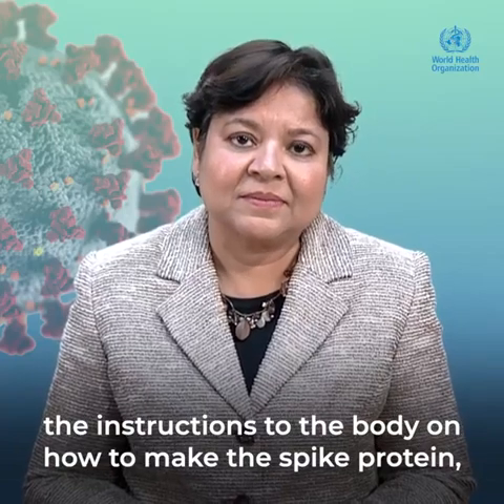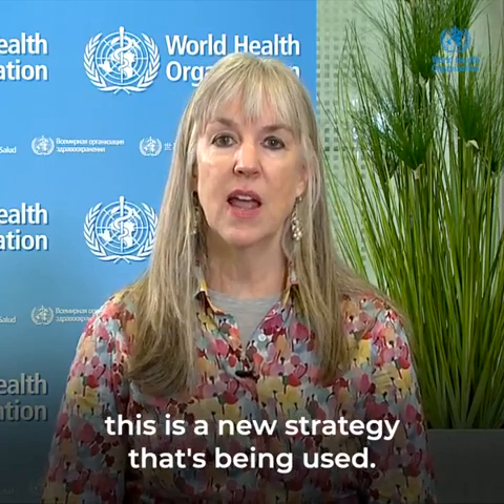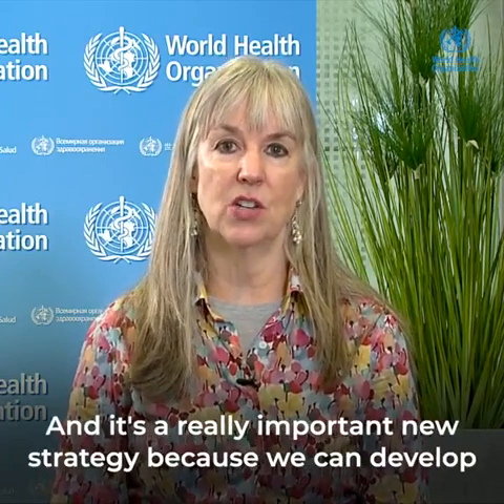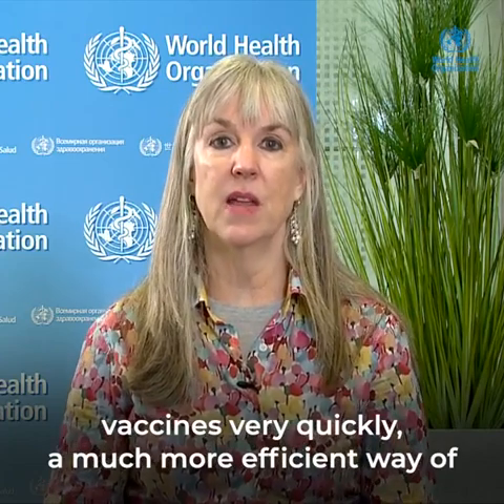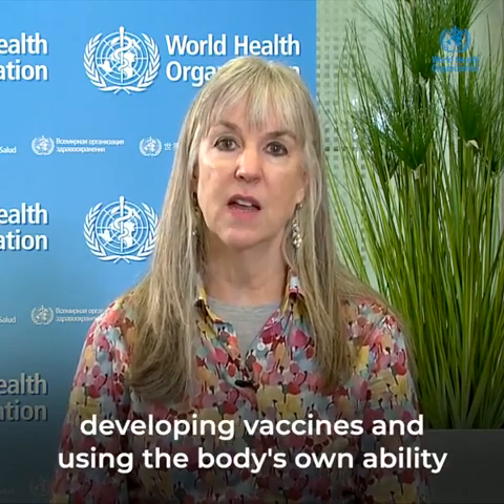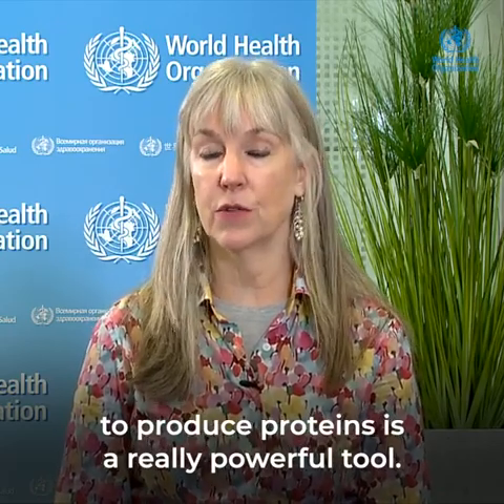This second category, where we're giving the instructions to the body on how to make the spike protein, is a new strategy. It's a really important new strategy because we can develop vaccines very quickly — a much more efficient way of developing vaccines — and using the body's own ability to produce proteins is a really powerful tool.